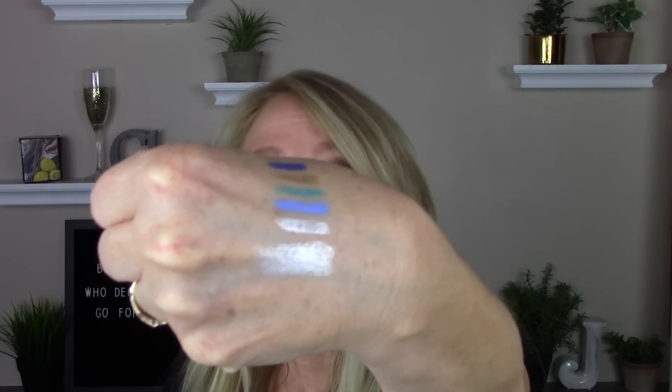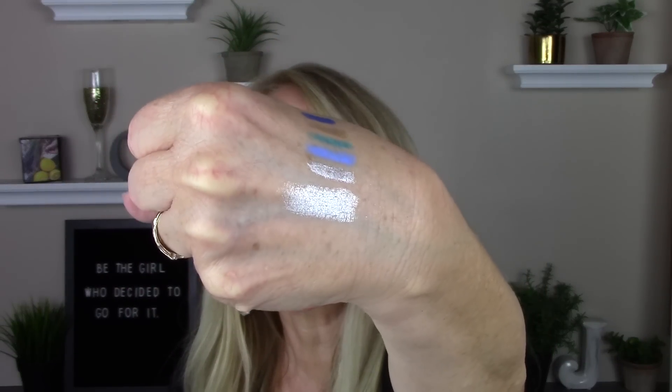I also have this Revlon Colorstay eyeshadow — they've been out for a while and have great reviews. It comes with a little hidden brush inside, and you can use it as a liner or a wash of color on your lid. I'll put it next to the other silver so you can get an idea. I saw one girl who had brown all over her lid and then just a thicker wash of silver right near her upper lashes, and that was a pretty, different look.